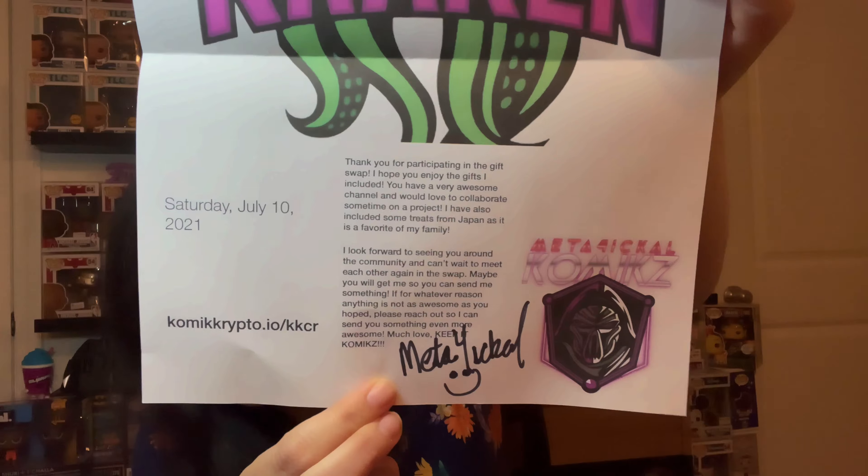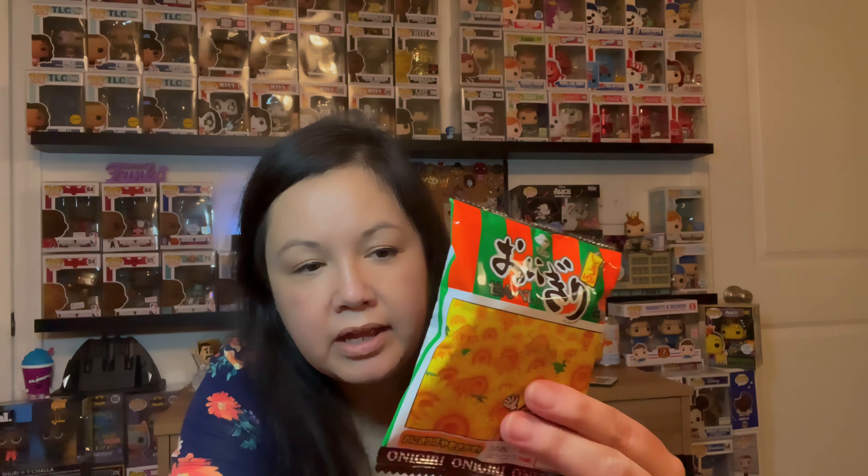So let's see who this is from — I think I opened everything. I wanted to open this last because it had their name on it. Let's read it: 'Thank you for participating in the gift swap. I hope you enjoy the gifts I included. You have a very awesome channel and I'd love to collaborate sometime on a project. I've also included some treats from Japan as it is a favorite of my family. I look forward to seeing you around in the community. If for whatever reason anything is not as awesome as you hoped, please reach out to me so I can send you something even more awesome. Much love.'